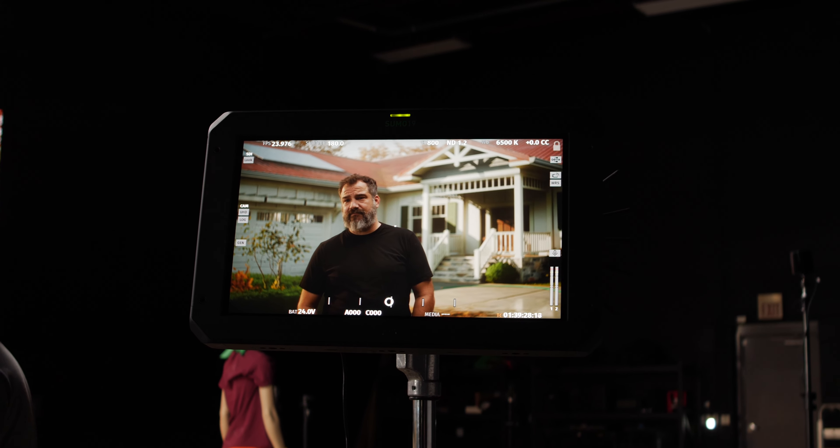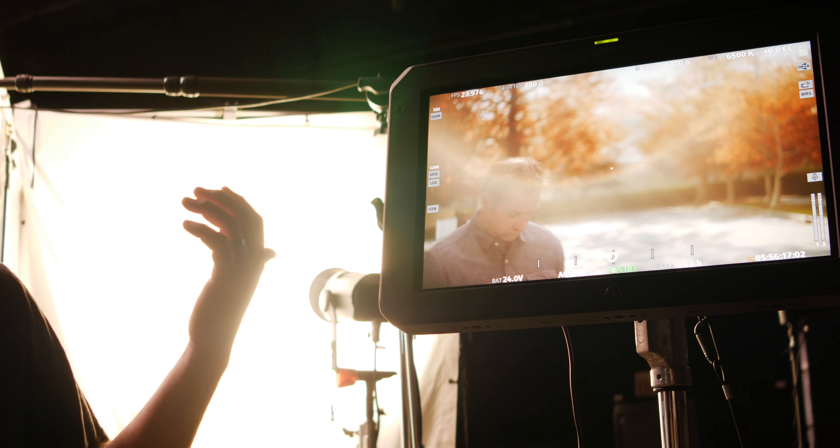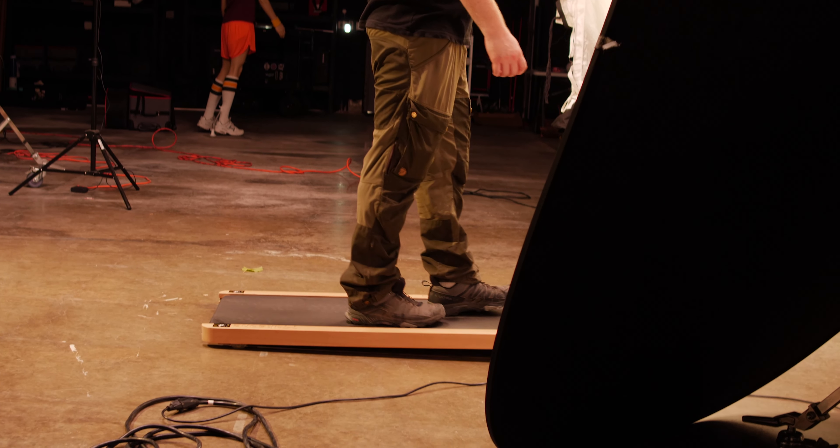We're halfway through today and as you can see from some of this footage, we're getting lens flares in a virtual environment. We also have a treadmill that we're playing with right now to get a walk-and-talk. Pretty cool stuff to try.